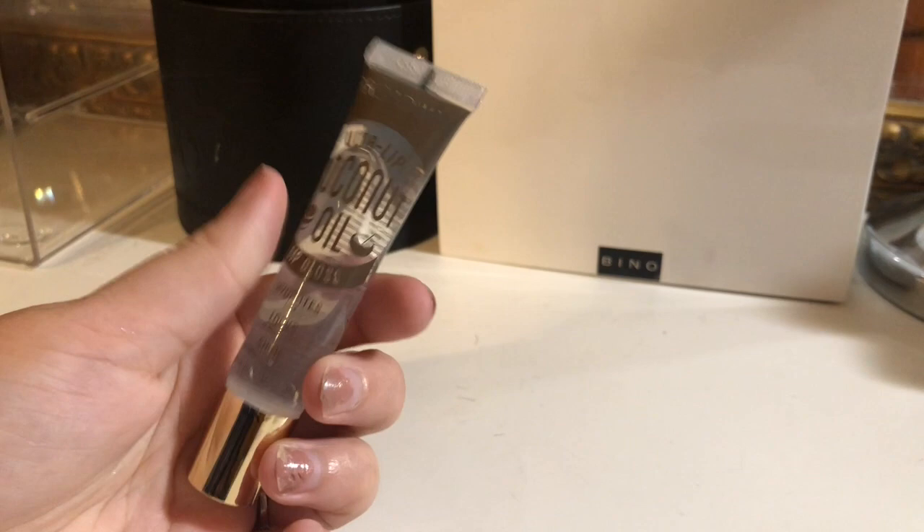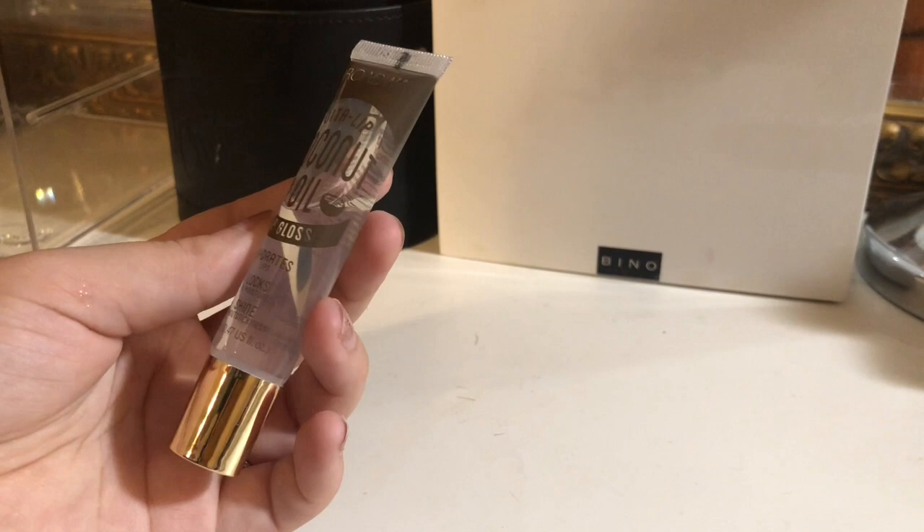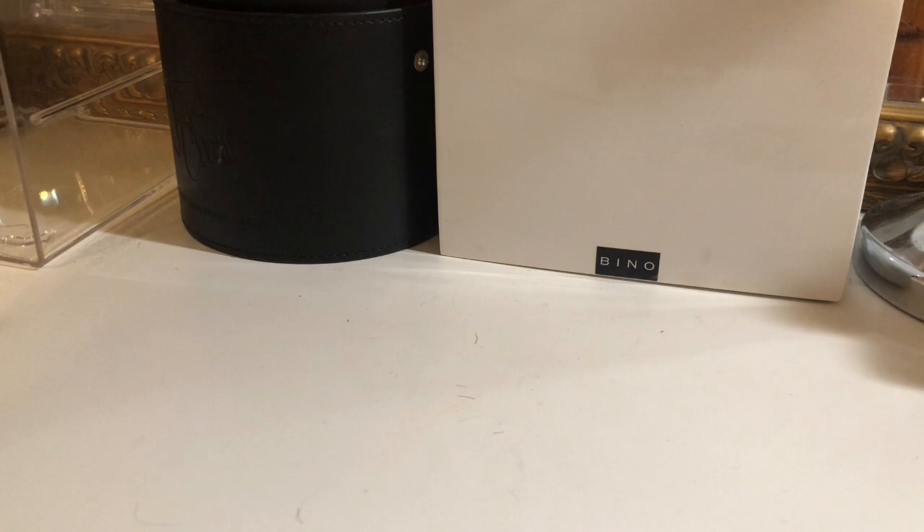I have one of these that I don't really use. I bought it at one of those beauty supply stores and I haven't used it, so I'm going to just declutter it. I also have these two Tarte lip glosses — I'm going to keep both of them.